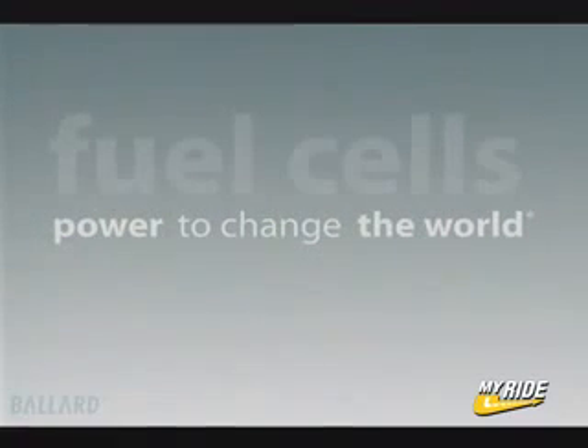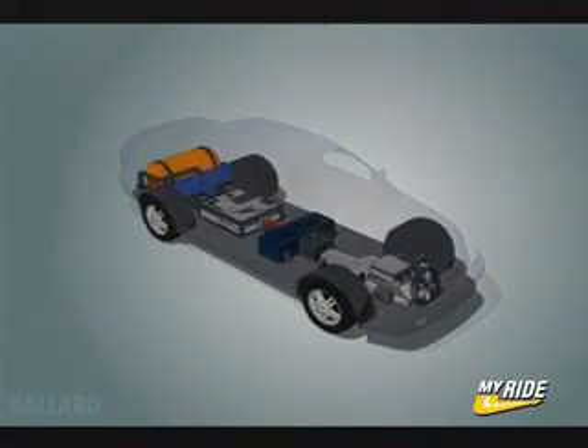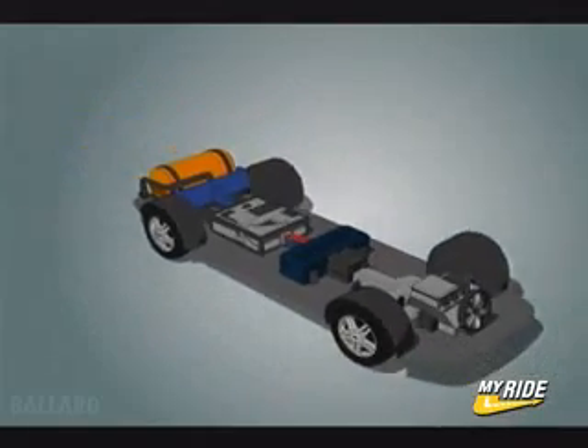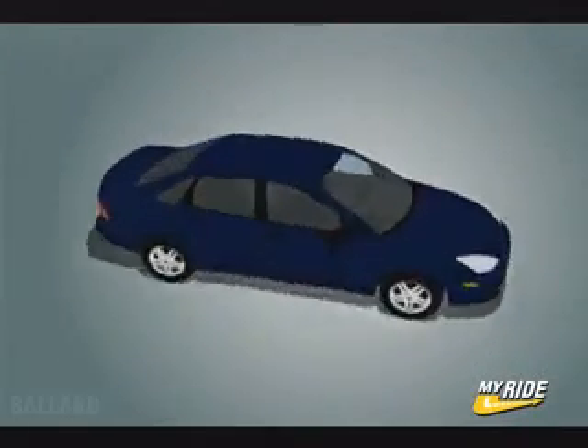Fuel cells have the power to change our world. At Ballard, we are dedicated to making fuel cell technology a reality — to replace the internal combustion engine in your car with a clean, quiet, pollution-free fuel cell engine. Fuel cell powered cars look just like other cars on the road today, but they are cleaner, quieter, more efficient, and work very differently.